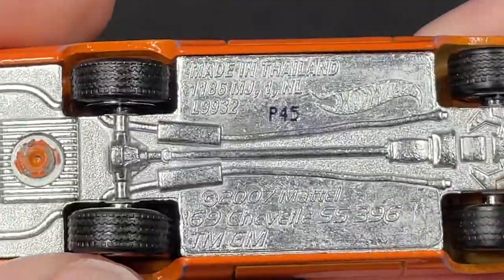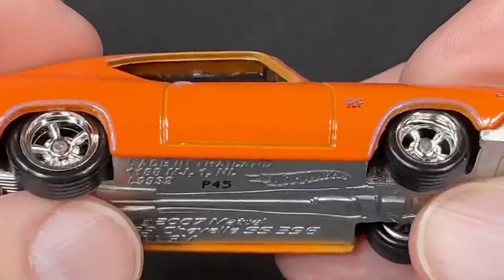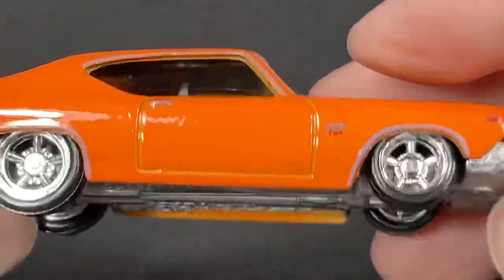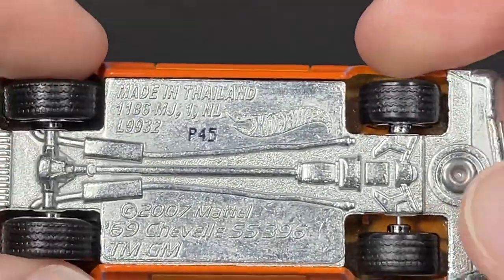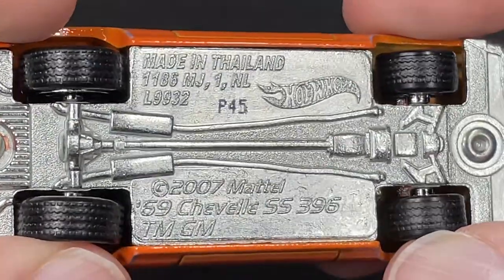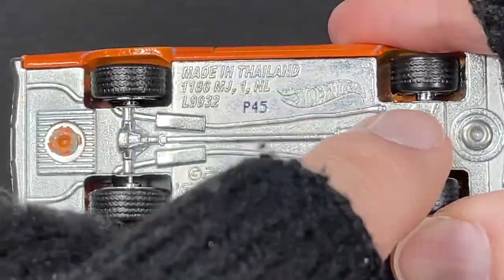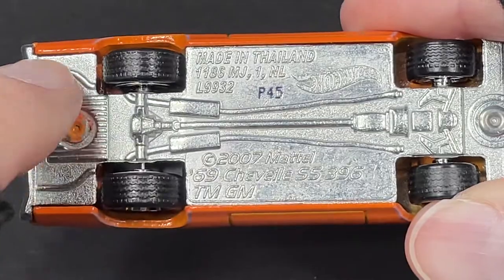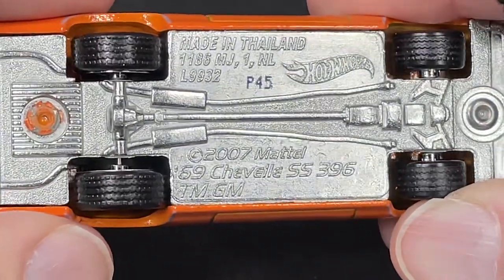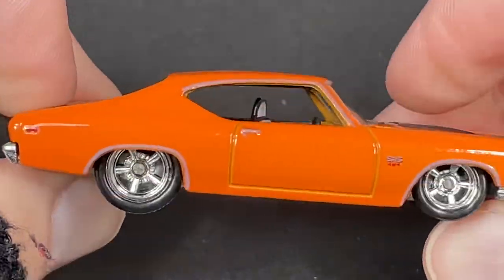All diecast body and diecast base, looks really nice. We do have treads on the tires on this one, unlike the Charger which had the slick tires. Looks like these in the back are taller with bigger wheels and a smaller wheel in the front. Made in Thailand, P45, the Hot Wheels logo sculpted right there in the diecast. You can see the exhaust on each side heading towards the back, then one pipe this way and one pipe this way. 69 Chevelle SS396, copyrighted 2007 Mattel.